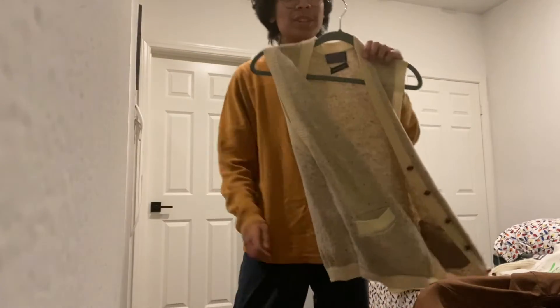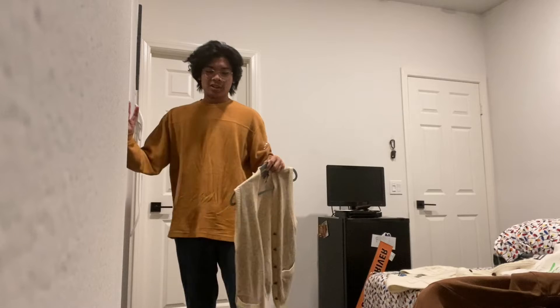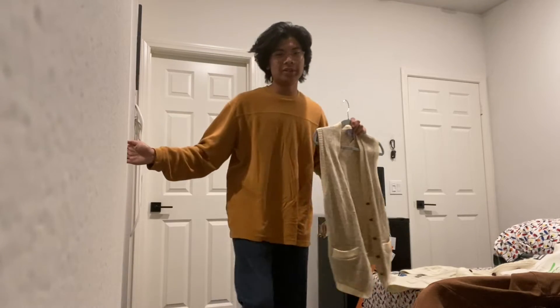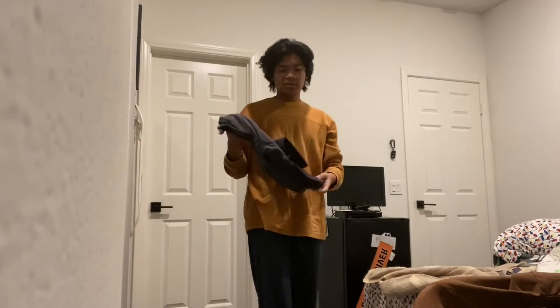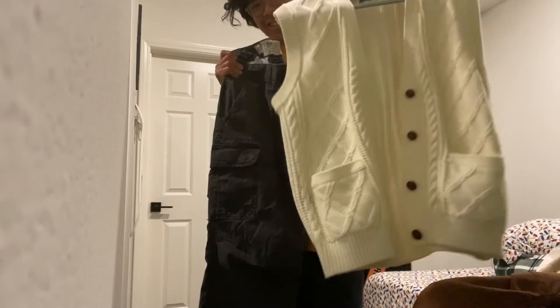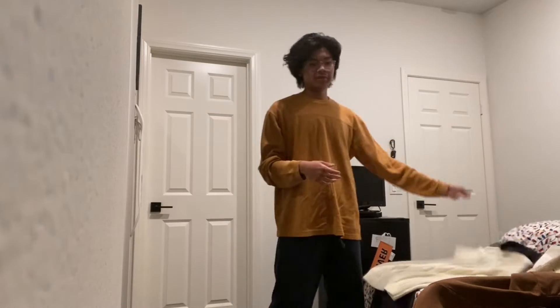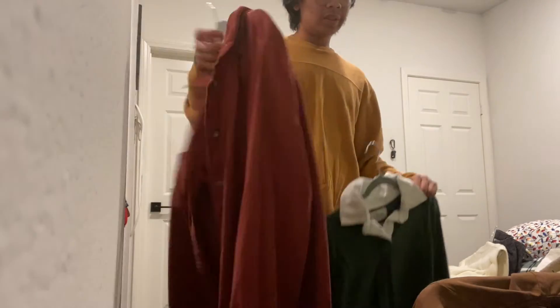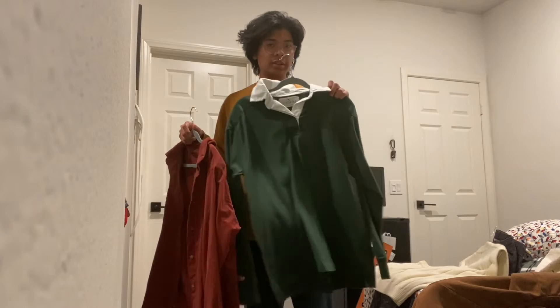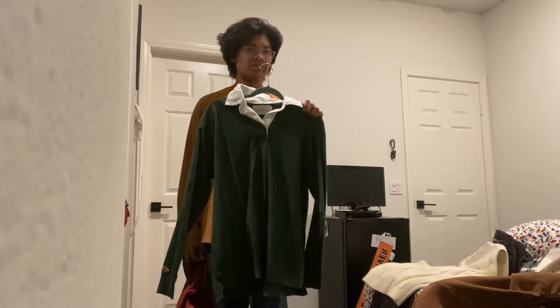I've never worn this sweater because I don't know what to wear it with. I love sweaters but they're hard to style. I'll give it a shot. I've got these gray cargo pants — the color goes well but I'm not sure how it'll look. The best thing I can do is this corduroy button-up or this plain green long sleeve. I think the green long sleeve can go with it, so I'll give it a try.